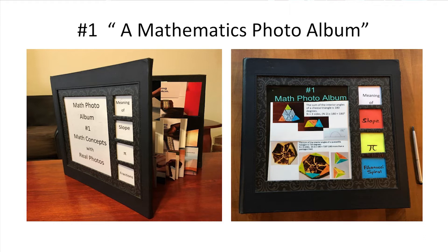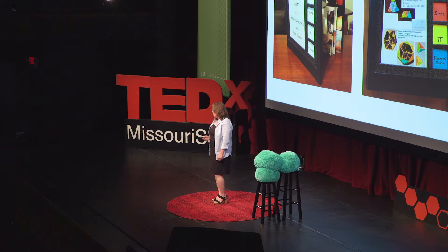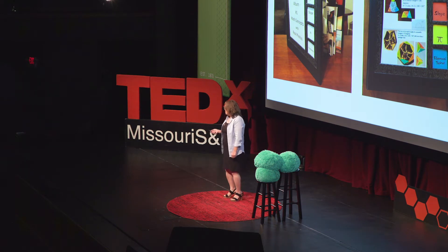But before I introduce my mathematics photo album and what's in it, may I ask your help to demonstrate an important mathematics concept with sound. Would you please all give me a snap per second?